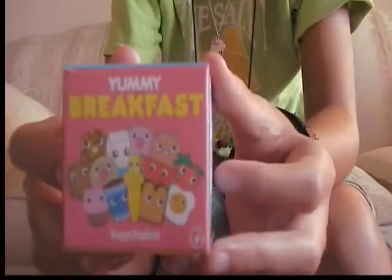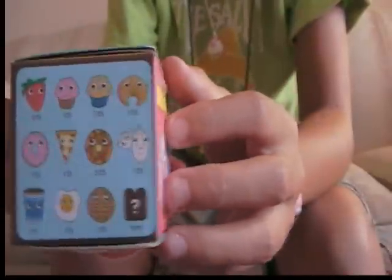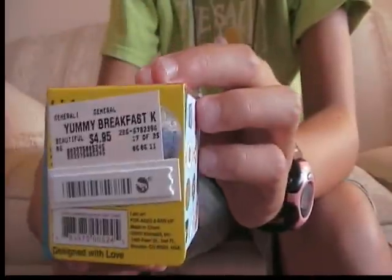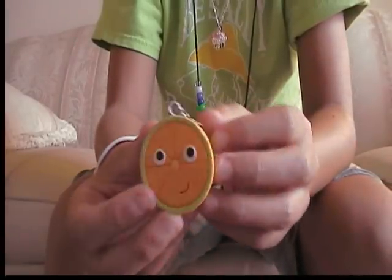I have a lot of yummy breakfast. So here's the box, the top, and any of these or any of these. And again the bottom is just boring stuff. The ones that I have — first of all I have this, an orange. It might be a cantaloupe but I think it's an orange.